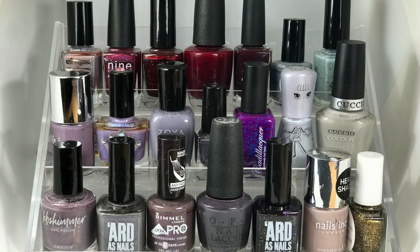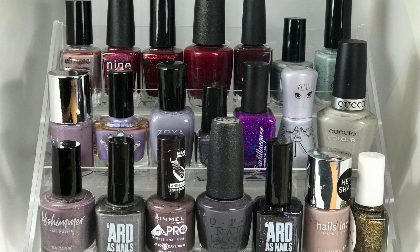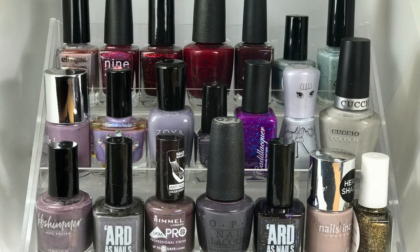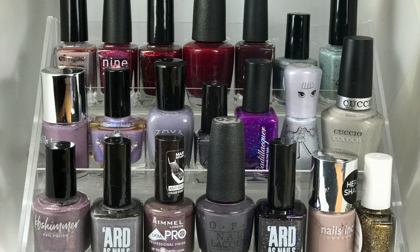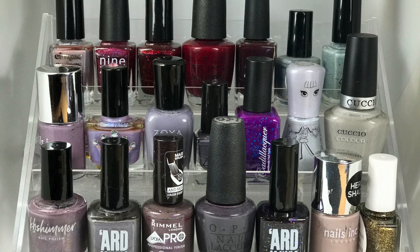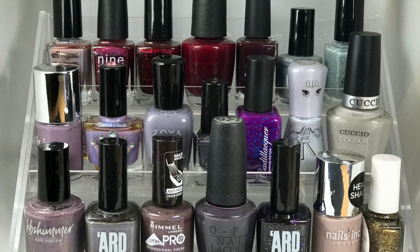So that's the 21 nail polishes that I've picked out from my collection that I would like to wear over this winter. This is a really fun collaboration to do and I'm hoping we continue to do it through the rest of the seasons. I'm not a very seasonal nail polish wearer — I just picked the colours that I fancy wearing at the time, so these may not be what you think of as typical winter polishes, but they're the ones I wanted to wear right now.